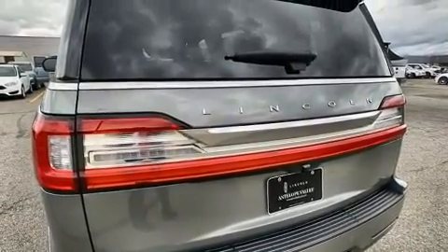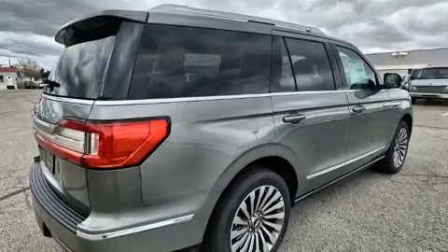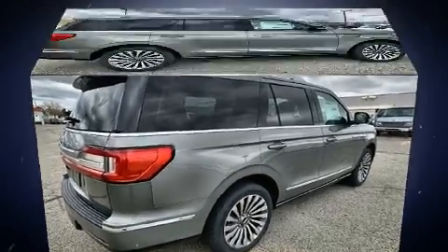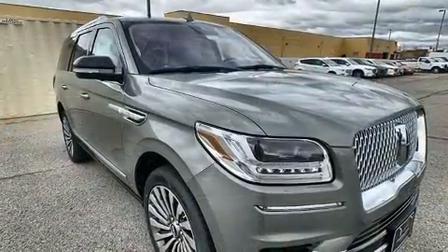Lincoln infused the interior with top-shelf amenities such as a rear window wiper, automatic dimming door mirrors, and leather upholstery. Power adjustable pedals allow the driver to optimize his or her driving position, enhancing visibility, comfort, and safety.